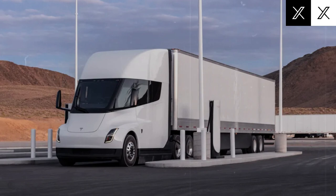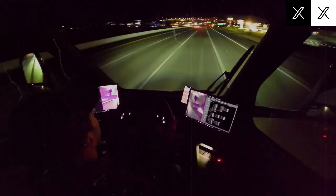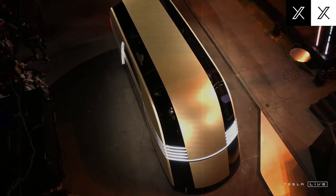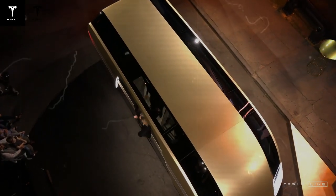But the savings don't stop there. Electric trucks are mechanically simpler than their diesel counterparts — no internal combustion engine, no complicated transmission, and far fewer moving parts. This simplicity means fewer breakdowns and lower maintenance costs. Tesla estimates maintenance costs for the Semi to be about 10 cents per mile, around $50,000 over five years if you drive 100,000 miles annually. For a diesel truck, that figure can double, with costs reaching 20 cents per mile or $100,000 over the same period, due to things like oil changes and engine servicing.